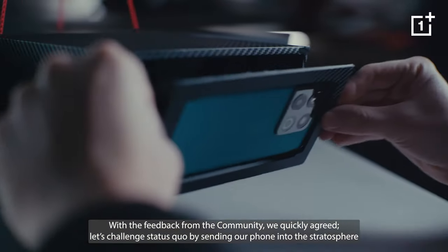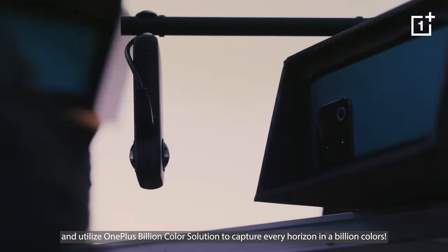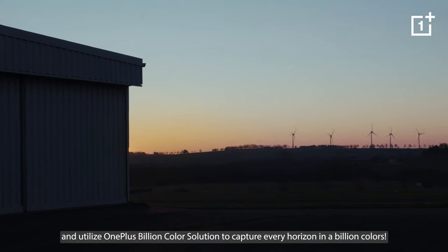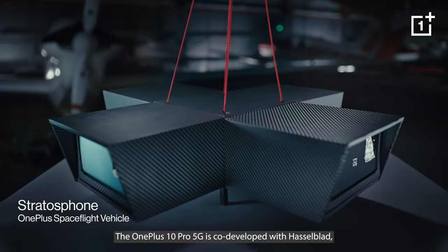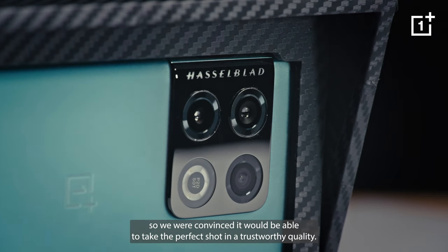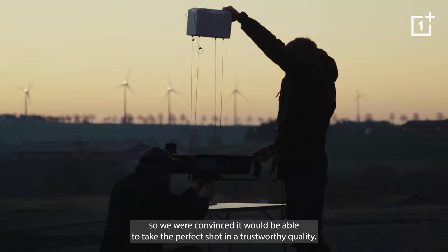Let's challenge the status quo by sending our phone into the stratosphere and utilize OnePlus's billion color solution to capture every horizon in a billion colors. The OnePlus 10 Pro 5G is co-developed with Hasselblad, so we were convinced it would be able to take the perfect shot in a trustworthy quality.